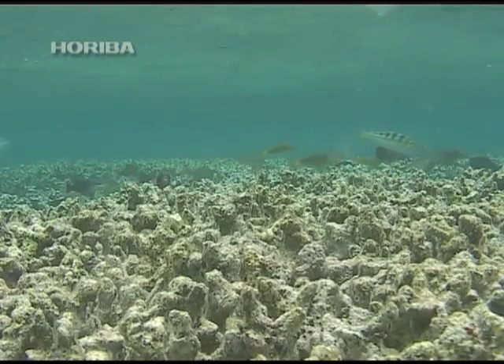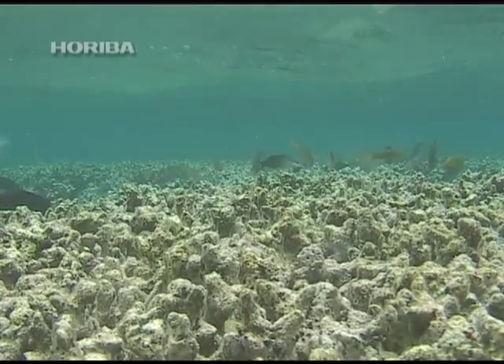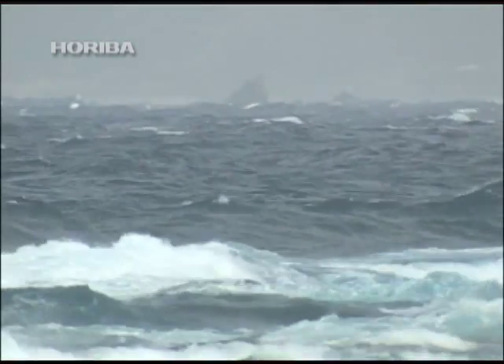For some reason, coral that has had its zooxanthellae removed actually whitens and dies off. Coral and zooxanthellae work symbiotically to create our beautiful coral reefs.